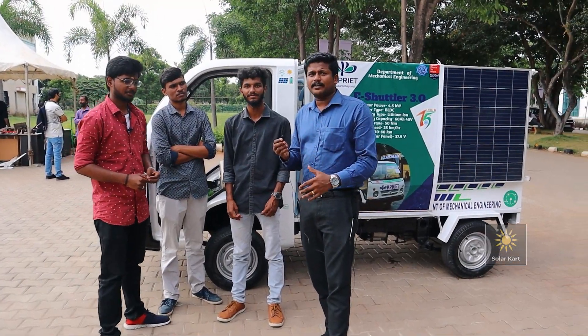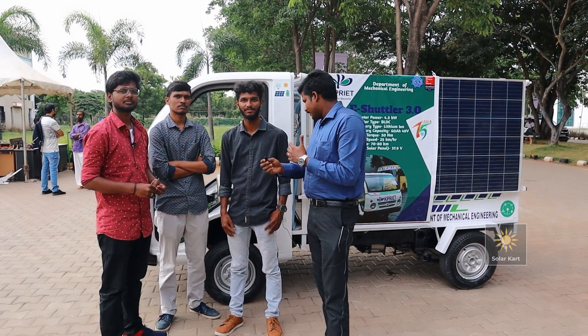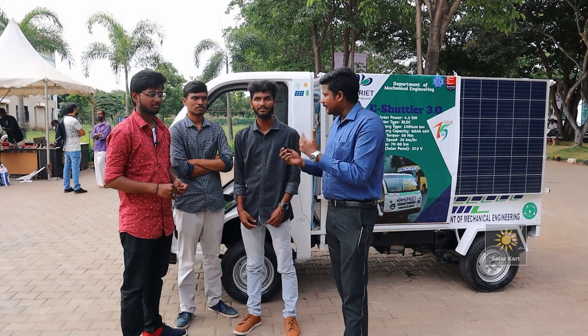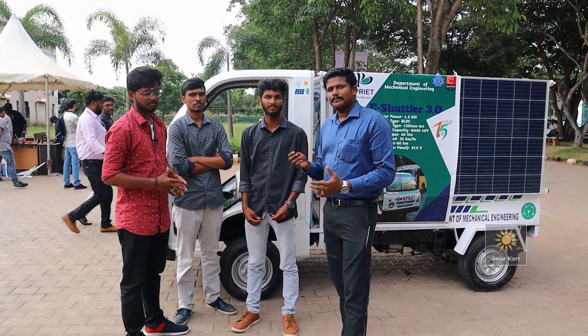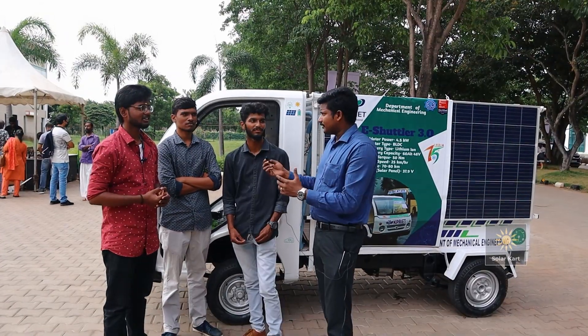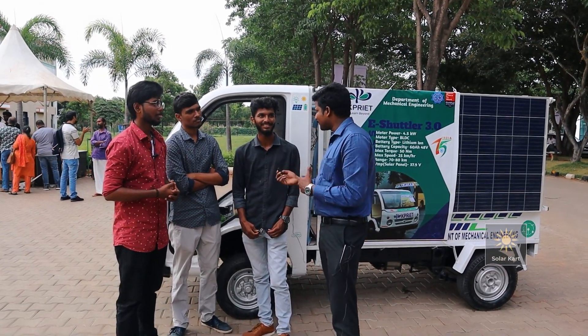So we have to convert a normal vehicle to EV and then convert it to solar power — that is how we make this work. This is the engineering mindset. We wish everyone a wonderful future. Thank you so much for watching the video.